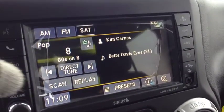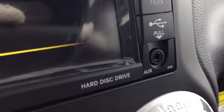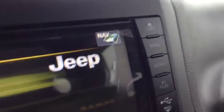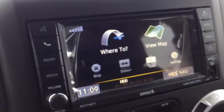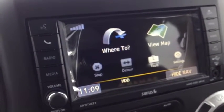We have media inputs which include USB and auxiliary for your iPod, iPhone, or any type of digital device. We have a hard disk drive where you can store WMAs, MP3s, or JPEGs. We also have navigation by Garmin, which is awesome — it's built right in, so you never have to carry around those portable units.